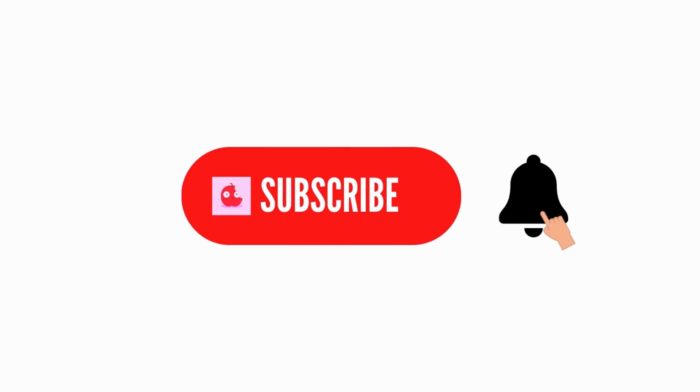Have you used any of these plants to keep away mosquitoes? Give us your experience in the comment section below. Please feel free to hit the subscribe button and the notification bell to get notified each time we upload a new video.